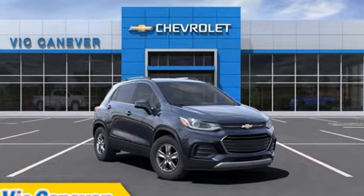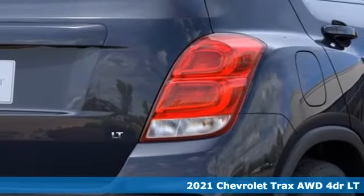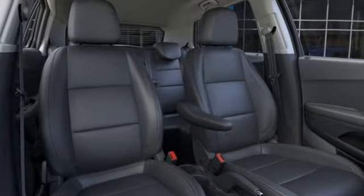Here's a new 2021 Chevrolet Trax. Fun to drive, easy to park. This Trax simplifies your life and helps you explore your adventurous side. Plus, it offers an exciting list of features.